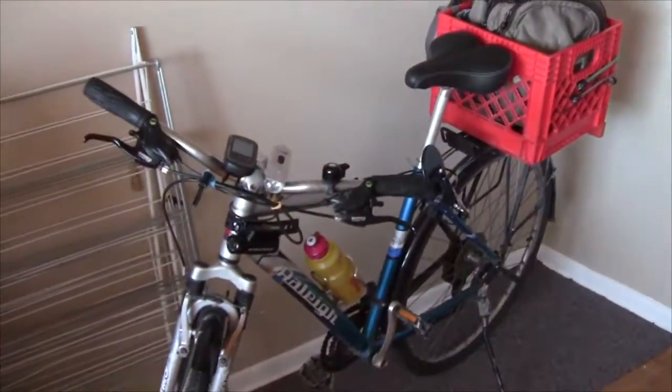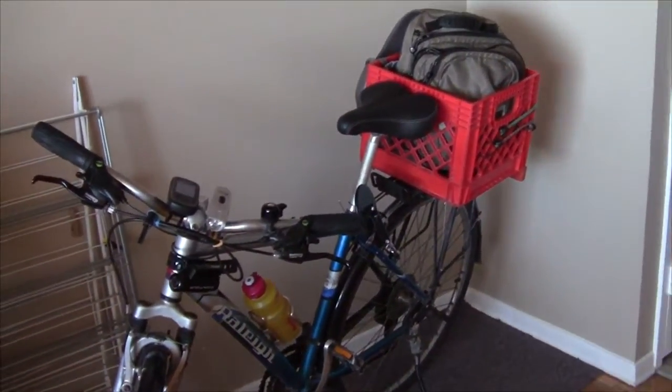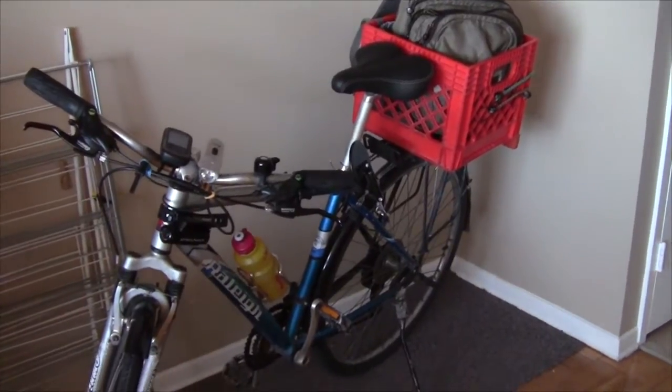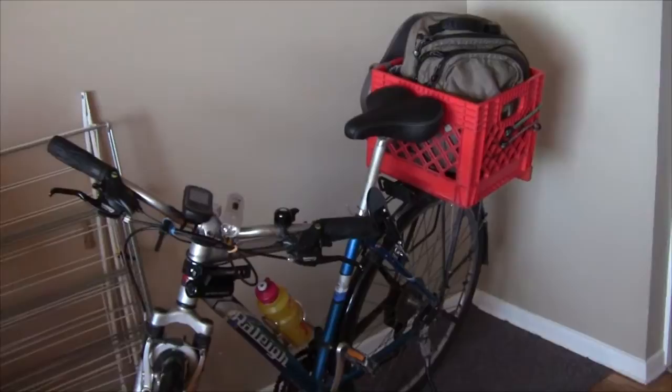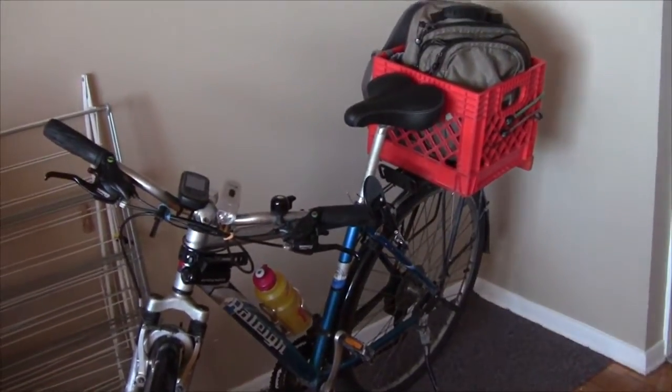Today is the 18th of September and I'm just getting ready here in the morning to leave for work. For a long time I've been wanting to make a video showing the commute that I ride to work every day, so I've got my bike rigged up with some extra equipment today so I can do that.